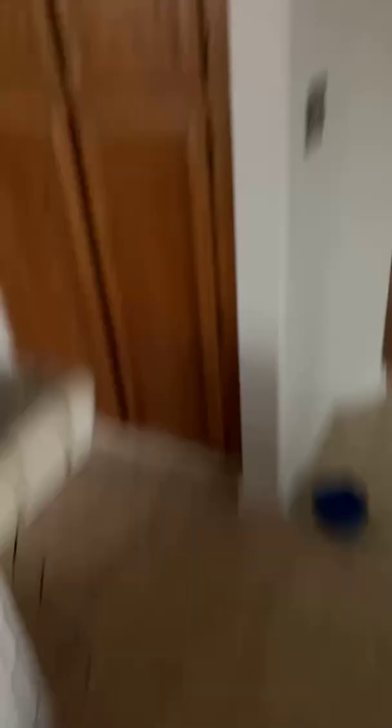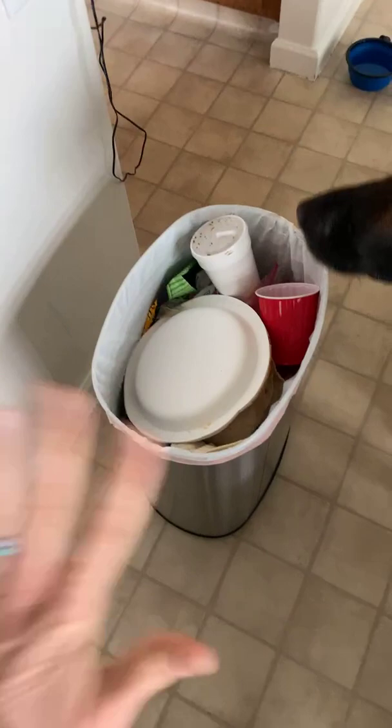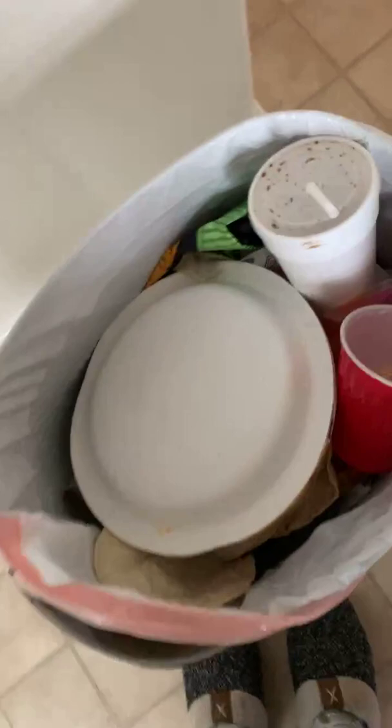I'm going to flip my camera around and show you. You can see here my trash is full. So I'm going to pull up the sides. And then what I do is I like to find these little guys and pull it up. Sometimes you have to pull it up. And then I'm going to take it out to my trash.